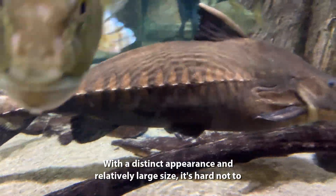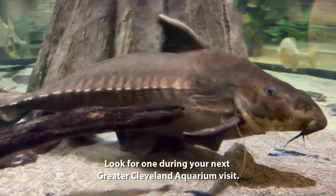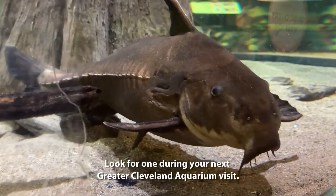With a distinct appearance and relatively large size, it's hard not to notice the Ripsaw catfish. Look for one during your next Greater Cleveland Aquarium visit.